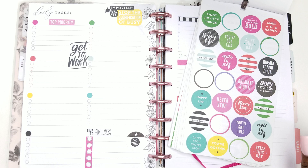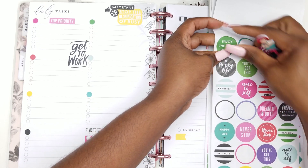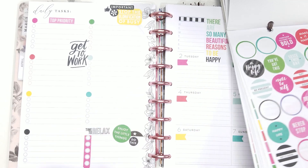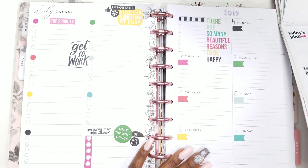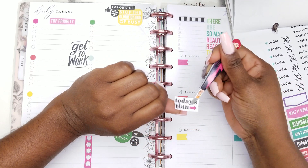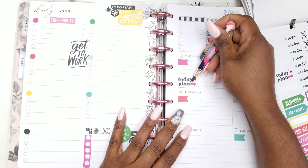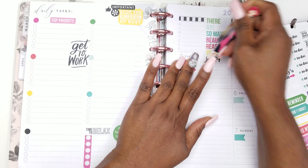Okay, so this next one — I'm going to pick 'real life' — actually no, 'enjoy the little things.' I like that one, and I'm going to layer that. I have space for one more layering here — that's cute. Now I have 'today's plan,' I'm going to take the 'today's plan.' 'Today's schedule,' 'make a list' — okay, we're just going to layer it on top too. 'Today's plan.'